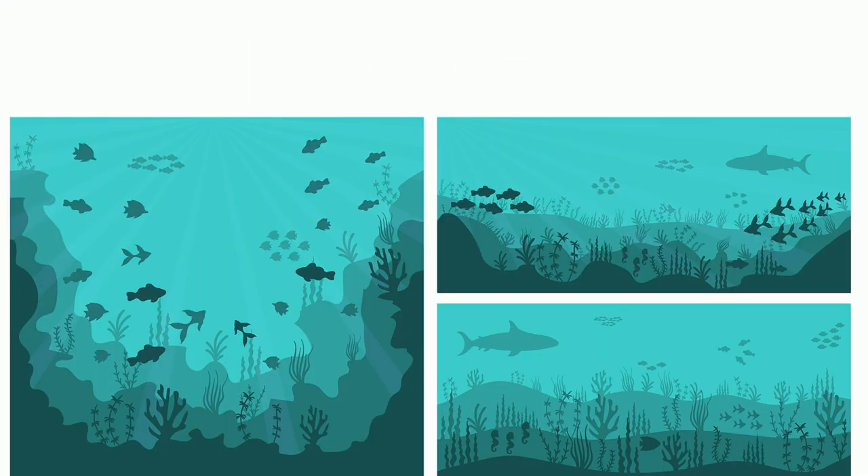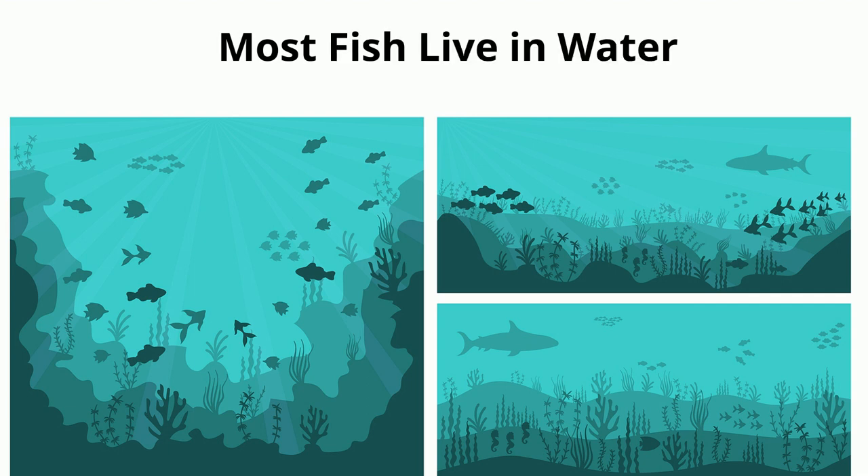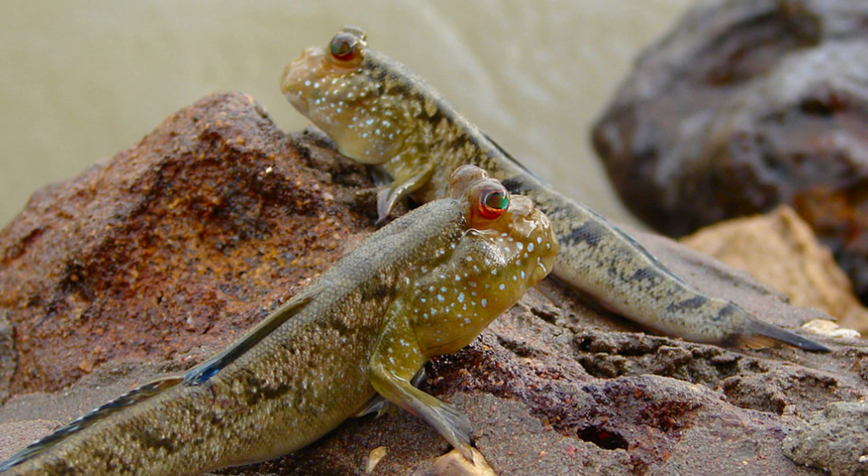Another common characteristic among fish is that they live in water. But there are some fish that can spend a large amount of time out of the water. Mud skippers, for instance, can eat and interact with each other on land.